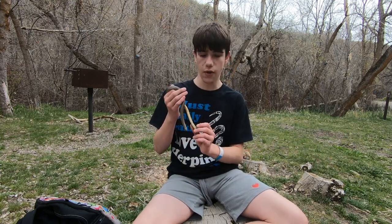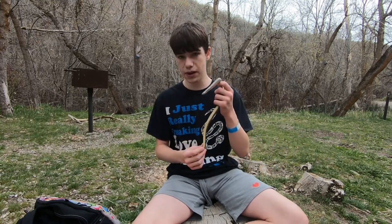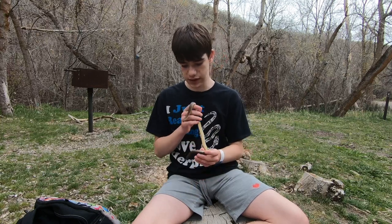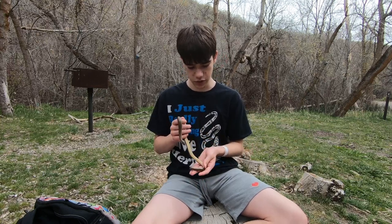Those spurs are how you can tell a male from a female in most boa species. Usually the females have much larger or absent spurs, and the males have much bigger ones. This one definitely has quite a long tail as well, so this is definitely a cute little male.